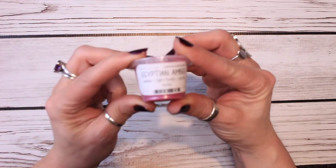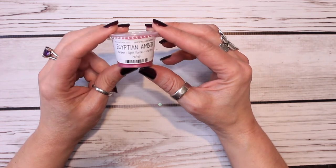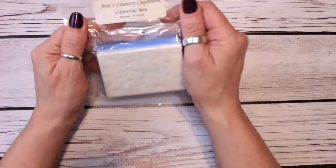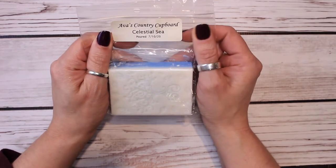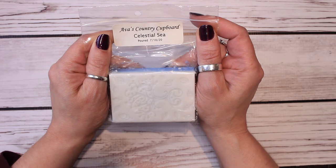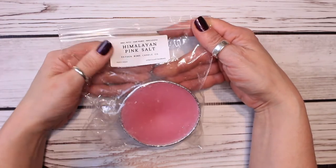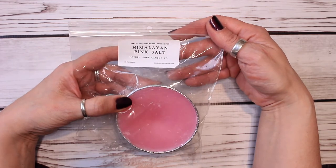I do have this teeny tiny little scent shot cup from That Smell Good Shop, and this is an Egyptian Amber — amber, light florals, earthy notes. Things like this are perfect to use in the bathroom since I have just that one warmer in that space. And then I pulled from Ava's Country Cupboard, Celestial Seas — one of her Boho Tarte Bars. This is salty ozonic sea spray, sea moss, driftwood, and sand, followed by crisp notes of soft violet, jasmine, and lily rose. Here we have Himalayan Pink Salt from Hayden Rowe — one of her Souffle Cups. Sheer cucumber, lavender, balsam musk, and salty ocean breeze. The scent is really nice. I'm excited to try this in the bathroom.